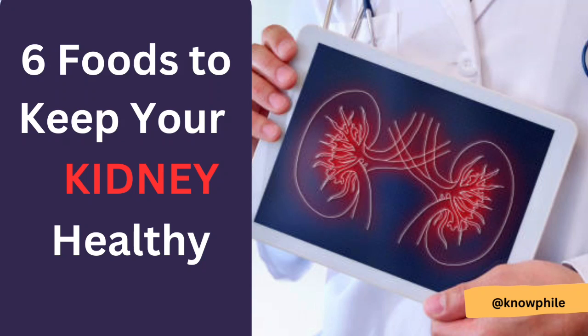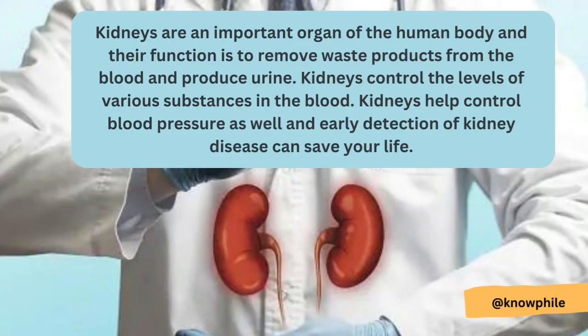Six foods to keep your kidneys healthy. Kidneys are an important organ of the human body. Their function is to remove waste products from the blood and produce urine. Kidneys control the levels of various substances in the blood, help control blood pressure, and early detection of kidney disease can save your life.